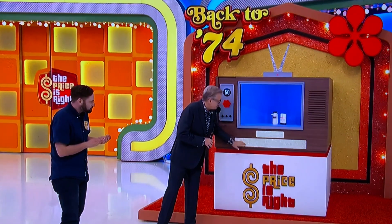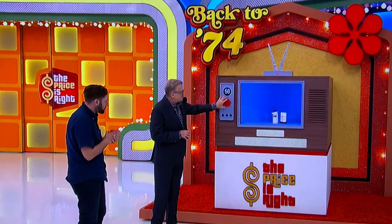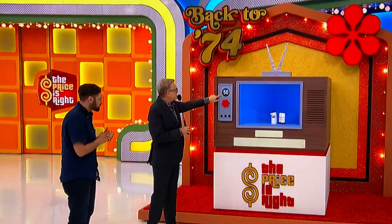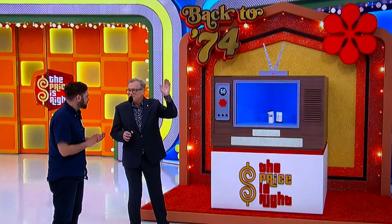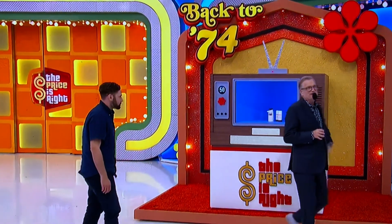Then we're going to show you a price range, and you're going to dial in what you think the right price of that item is in 1974. And for every dollar you're off, we're going to take a dollar off this $50 here. So you have $50 to be off by — just like in Cliffhangers, you only have so much to work with before you run out of money. George, start us off with this thing that I used to own back when I was in high school.